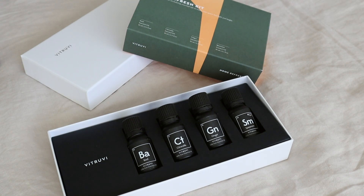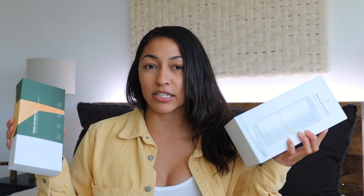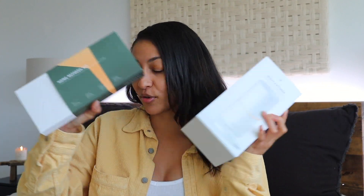They also sent over the home refresh kit, which is going to be perfect for my kitchen. It comes with basil, citronella, ginger, and spearmint, and it just smells so good from the outside. It comes in a little gift box with the four oils. This is great for someone who already has an oil diffuser — if you want to treat them to some really nice oils. I already have the spearmint essential oil and I love it. If you want to spend a little bit more on someone, you could give them both the diffuser and this kit as a combo and I think they would absolutely love it.